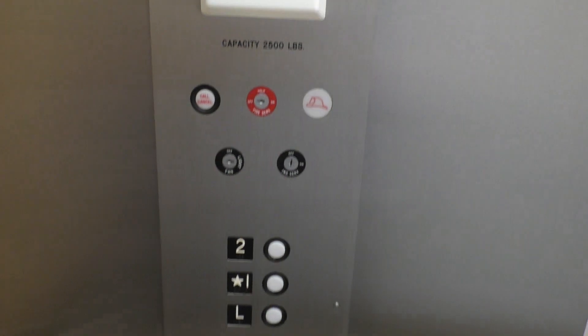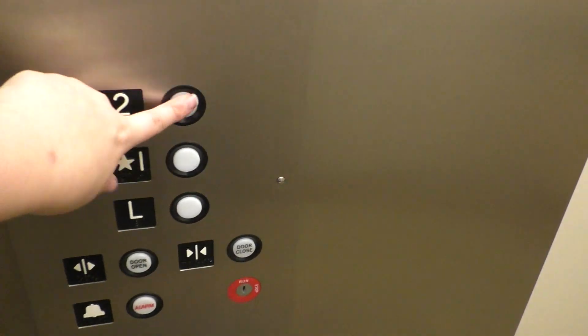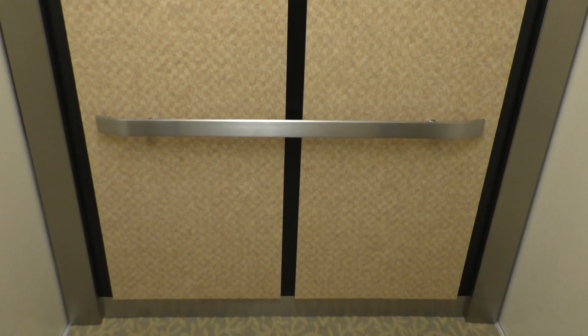Let's take another ride up to 2 and look at our cab view. As you can see, this is a really nice elevator. It takes a ride to start up, though. This is a new elevator, like I said. I don't know what year it was installed, though. It has two doors in here. Here we are back at 2.